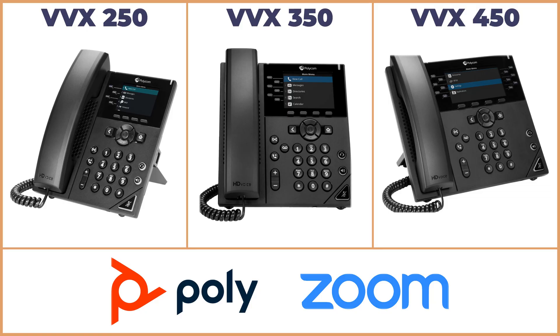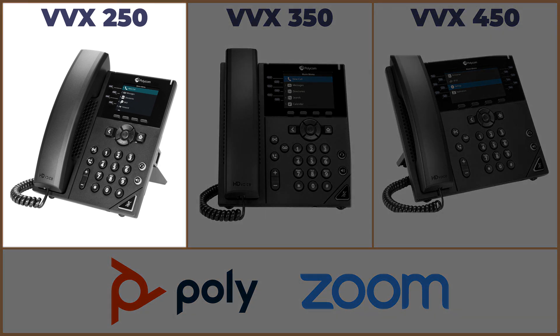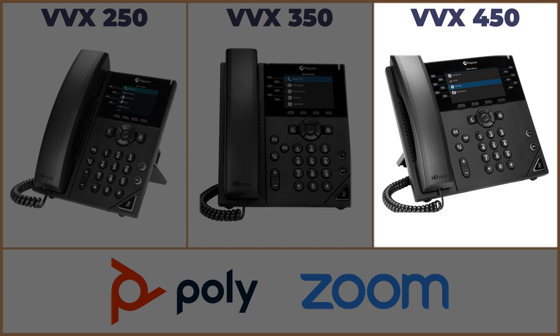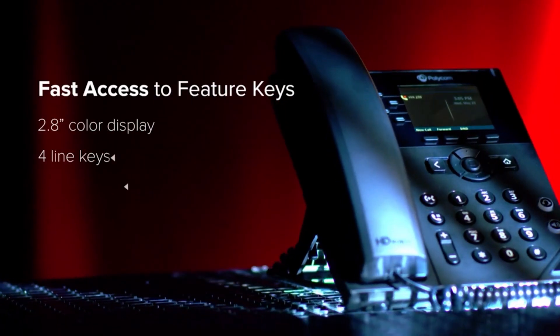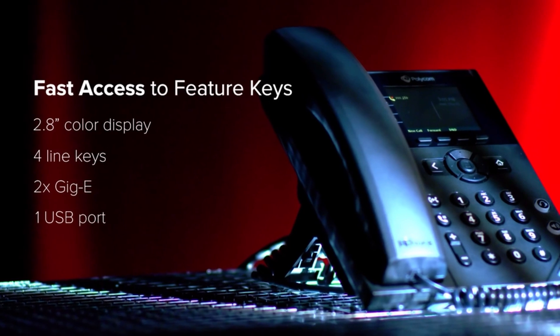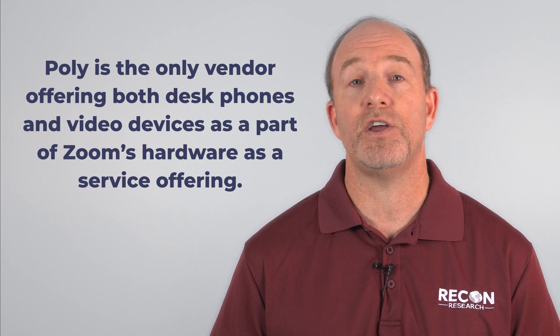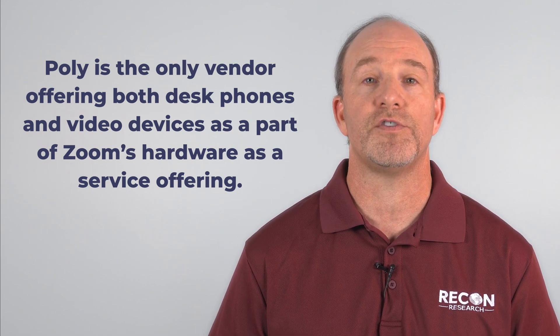They also include Poly powered noise reduction, wireless content sharing, and more. In terms of phones, the joint Poly and Zoom hardware as a service offering gives customers access to the VVX X50 line, including the VVX 250 4-line entry-level phone, the VVX 350 6-line mid-range phone, and the VVX 450 12-line performance phone. All of these phones offer color displays and Poly's HD voice and acoustic fence audio technologies. And Poly is the only vendor offering desk phones and video devices as part of Zoom's hardware as a service offering.